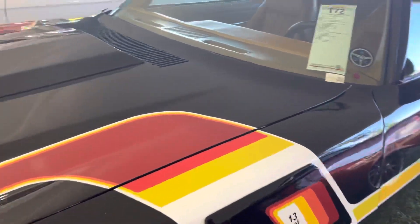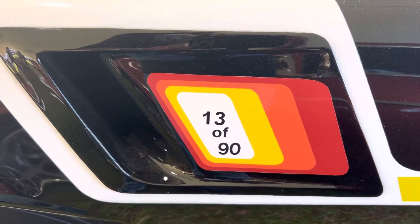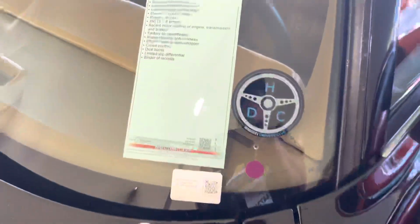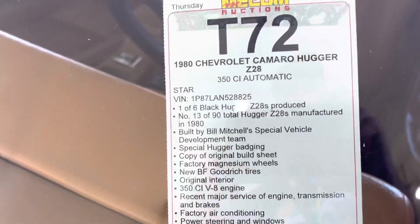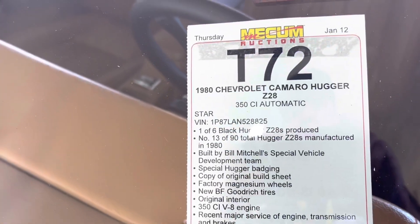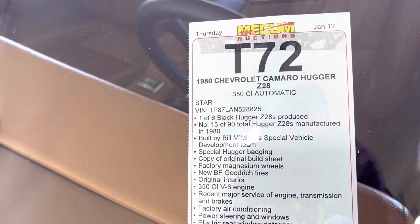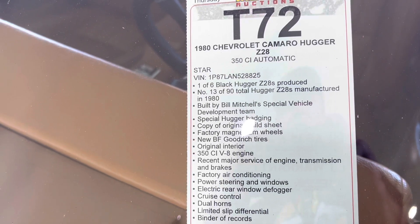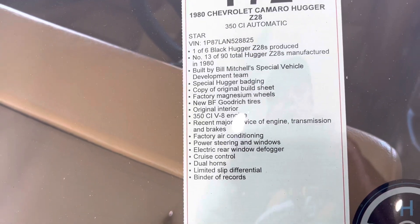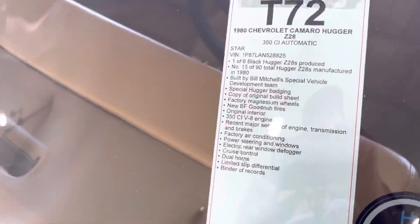Bill Mitchell built 90 of these cars. This car was delivered to Daytona International Speedway. He's doing the paperwork — this is one of six black Huggers Z28s, number 13 of 90. Bill Mitchell was a special man, and we didn't put his two cents on a car. This is a really cool piece of GM history.